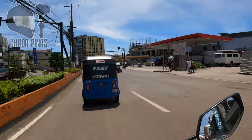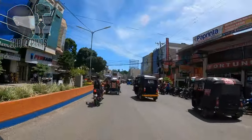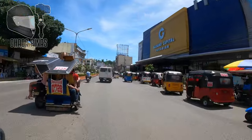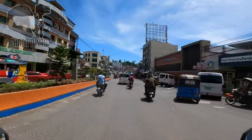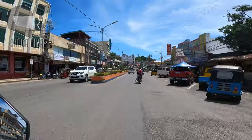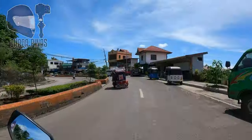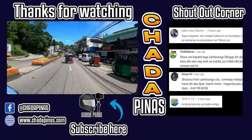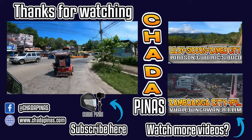Mula po doon sa rotunda ng Ipil, Zamboanga Sibugay hanggang dito sa Pagadian City ay mayroon itong kongkreto na daan. Mayroong mga portion na may four lanes, may mga portion din na dalawang lane, at marami din mga area na kung saan mayroong mga ongoing na road repairs and road widenings. Mula doon sa Ipil, Zamboanga Sibugay hanggang dito sa Pagadian City ay mayroon itong 135 kilometers, at tinatakbo natin sa loob ng tatlong oras. Dito nagtatapos ang ating vlog — sana nag-enjoy ka sa ating biyahe. Kung nagustuhan ninyo itong video na ito, huwag kalimutang mag-like at mag-share. Pakiclick na din yung notification bell at subscribe button para updated ka sa lahat ng videos sa uploads ko. Hanggang sa muli, maraming salamat po!